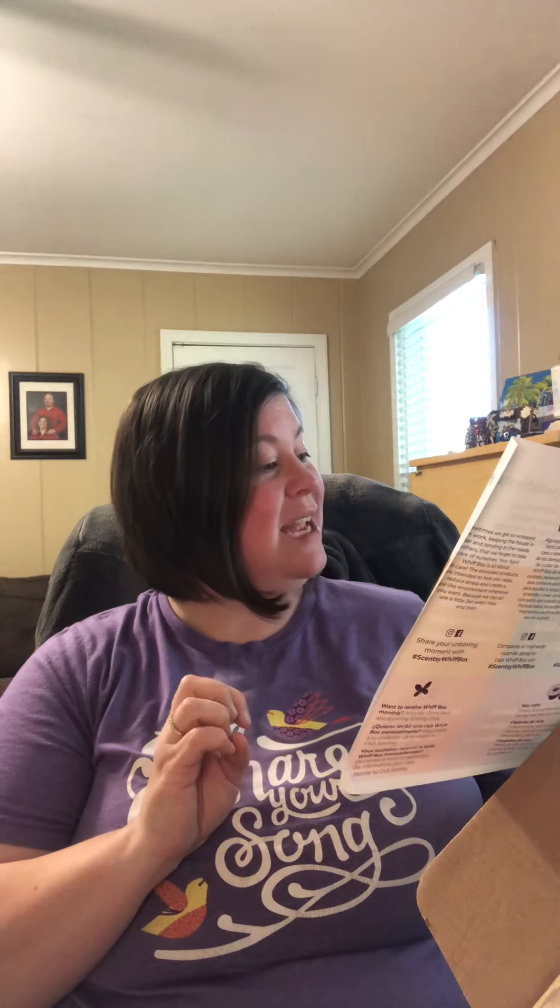It's all sorts of little squares that you can cut out, and every card has all three languages — I love it! One says 'I choose happiness,' one says 'today will be a good day,' 'I am resilient,' 'breathe and relax,' 'think positive,' 'I am enough.' Y'all, this is my favorite insert so far. I love that we can all use some motivation.